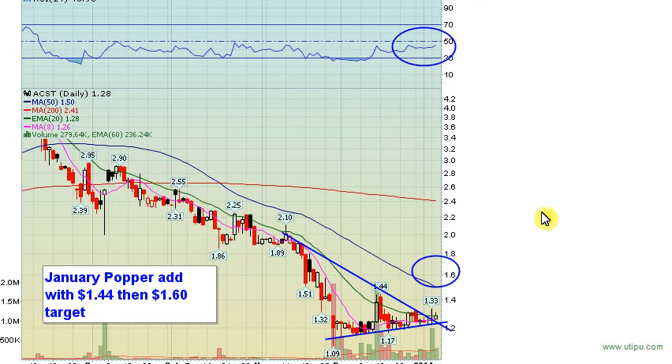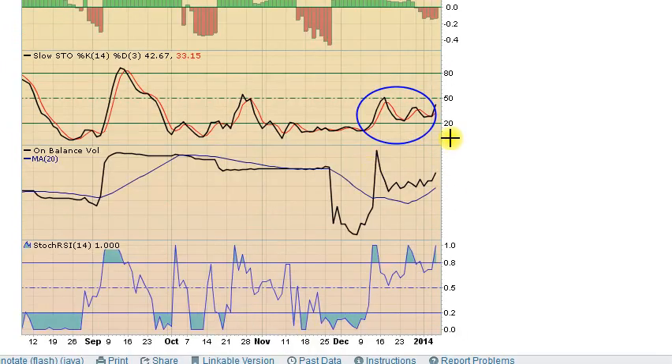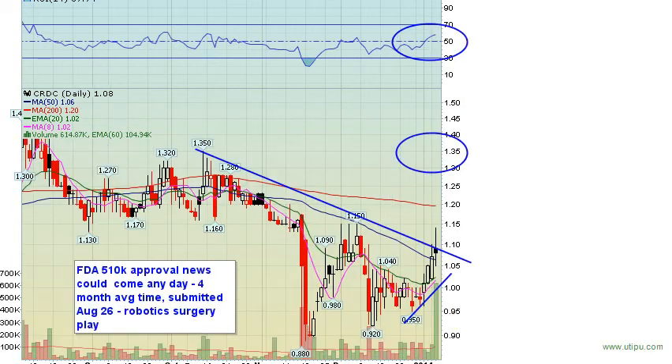ACST is one of my favorite setups right now — downtrend break over the last day or so. We're just waiting for confirmation: a close above $1.30 will really put this on traders' radars. The 50-day moving average at $1.50 is the first target. RSI has yet to get above the 50 level, stochastics are also below 50, but we see unbalanced volume starting to creep higher. Lots of positive divergences in this chart — it's only a matter of when, not if, this stock goes boom.